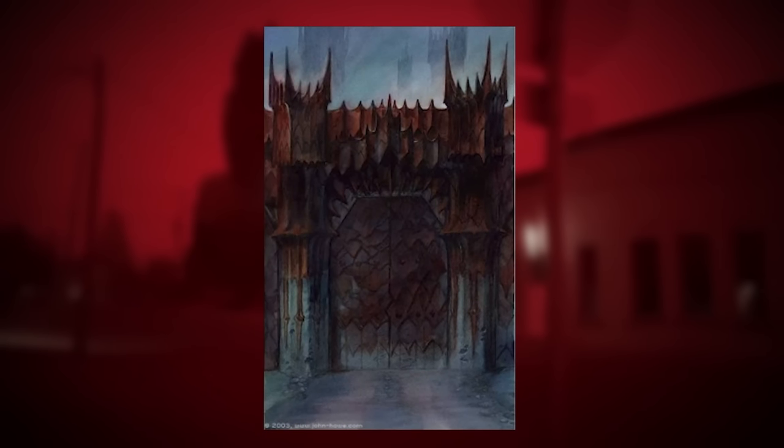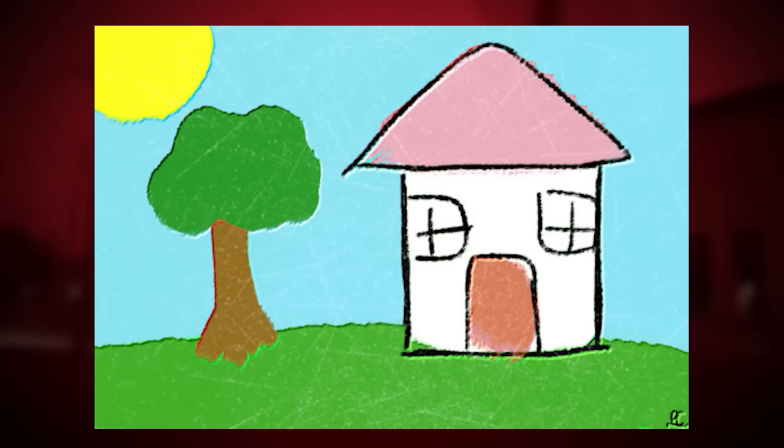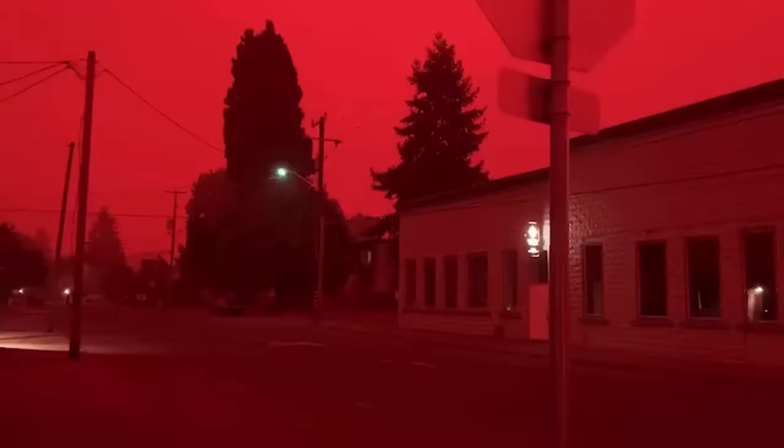To enter Devil Town, you can find a black gate drawn in Sharpie or Expo marker on level 330, noclip into it, and you'll wake up on your back in the middle of Devil Town.